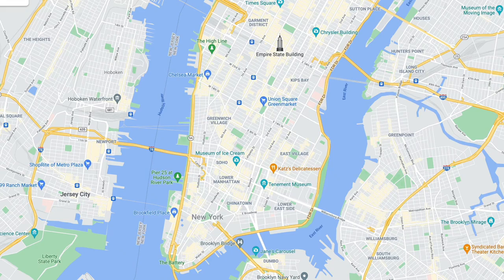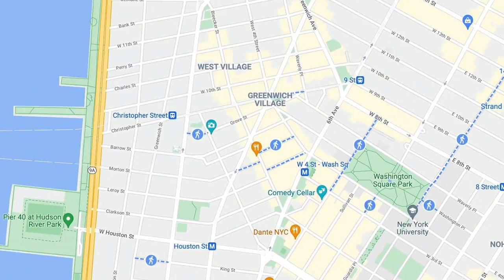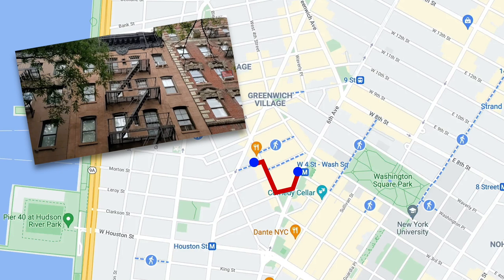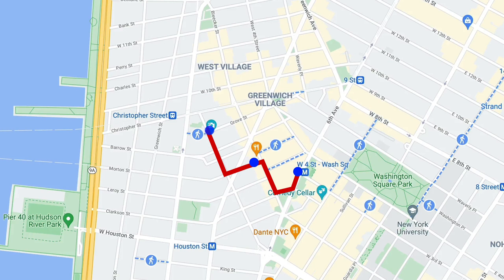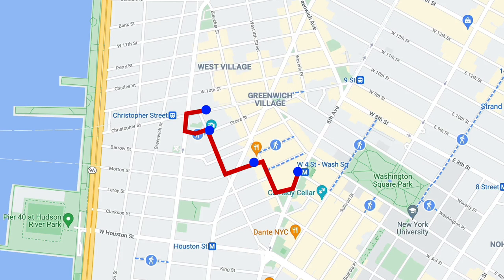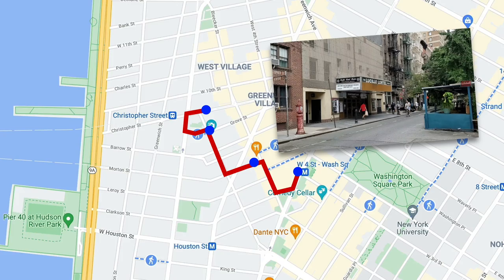We begin our walk from the West 4th Street subway station in the heart of Greenwich Village. From there, it's just a short walk to our first stop, 5 Morton Street, the location of Phoebe's apartment. And just a short walk from there, we will pay a visit to the most recognizable location of them all — the Friends apartment building, where Joey, Chandler, Rachel, and Monica all lived. Finally, we will end our walk around the block at one of New York's off-Broadway theaters where Joey has appeared in multiple plays.